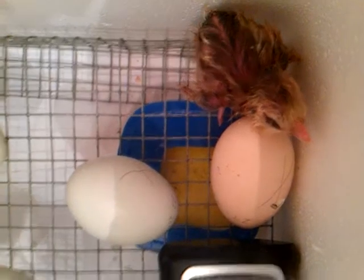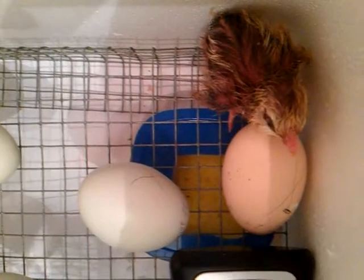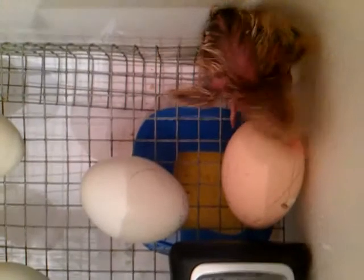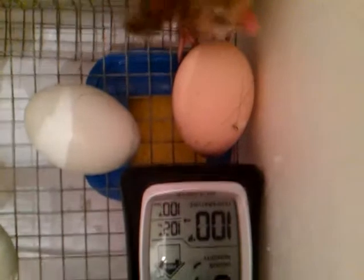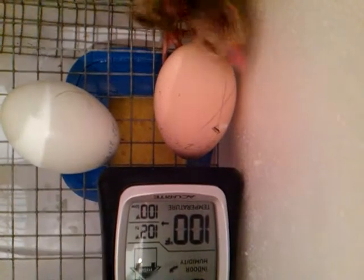Last night I took that other video at like 12. My wife got up this morning getting ready to go to work and woke me up and said there's a chicken in there. The other ones hadn't done anything yet. She's been in there rolling them around. You can see that one she's at right there — it's got a chip place in it.